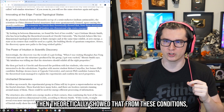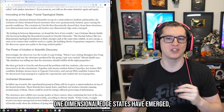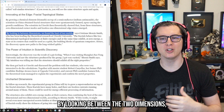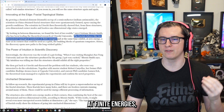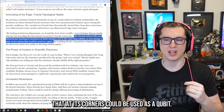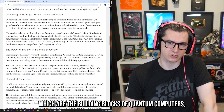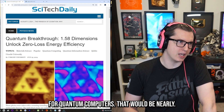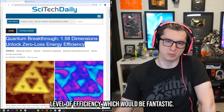The scientists theoretically showed that from these conditions, zero-dimensional corner modes and lossless one-dimensional edge states have emerged. As they described, by looking between the two dimensions they found the best of both worlds, because the fractals behave like two-dimensional topological insulators at finite energies and at the same time exhibit zero energy states at their corners that could be used as a qubit — the building blocks of quantum computers. They're hoping to make future qubits that would be nearly 99.9999999999% efficient.